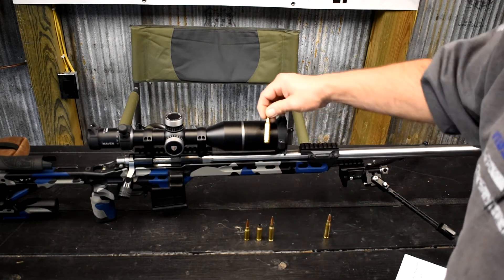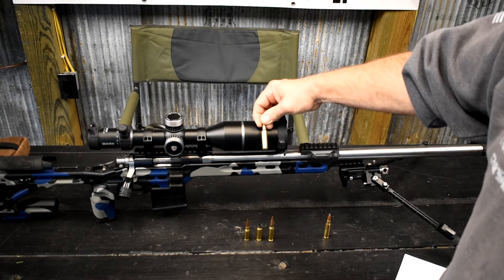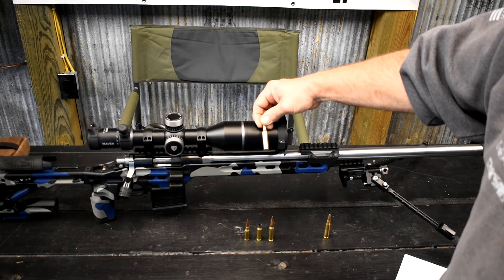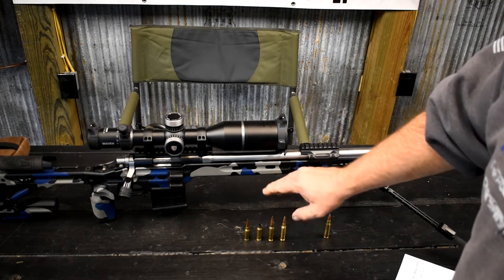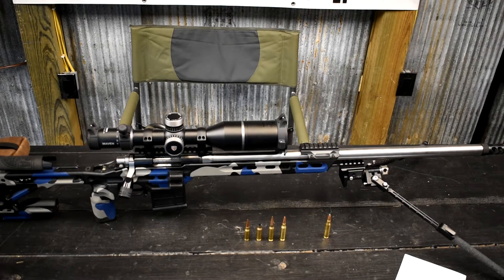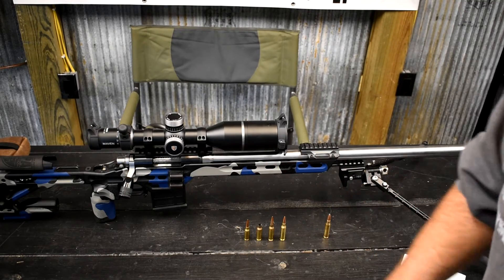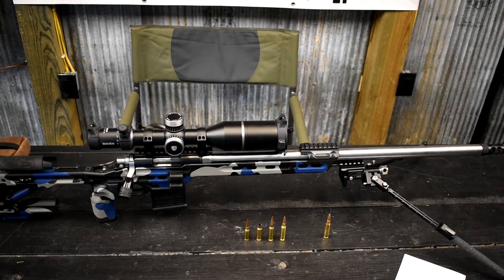Now let's move to 6 Creedmoor. You can push 6 Creedmoor pretty hard, around 3,200 feet per second. Case life is about five, maybe six reloadings if you're running it that hard — and sometimes not even that. So all of these are loaded with 108 or 109 Berger bullets running at higher speeds because you're able to load more powder. But again, back to what I was talking about — recoil versus case choice — if they're all running 2,800 feet per second, it does not matter which one of those cases is pushing that projectile because the recoil is the same.